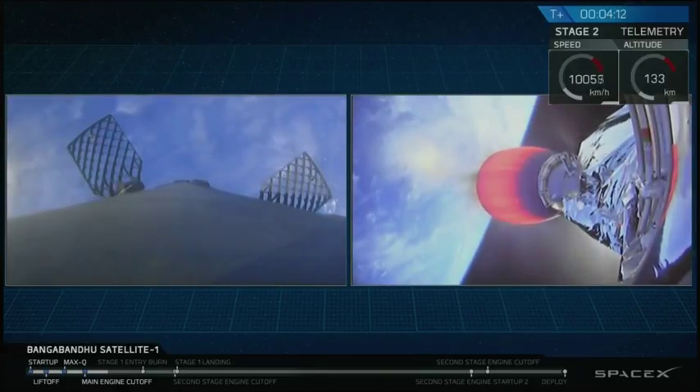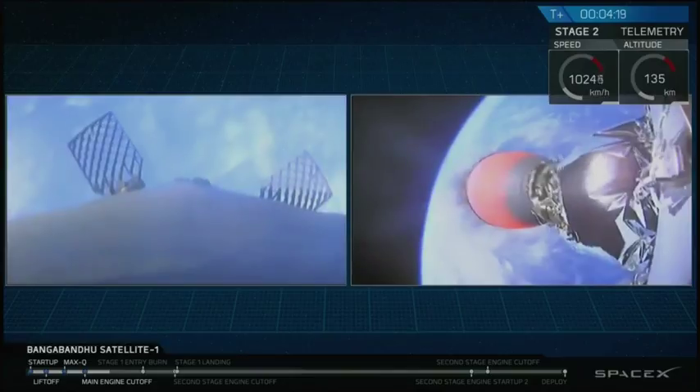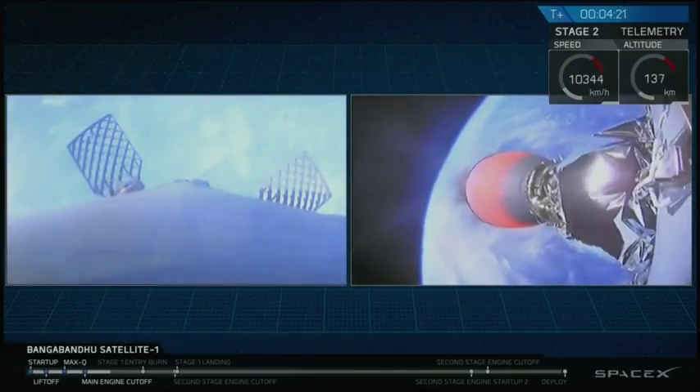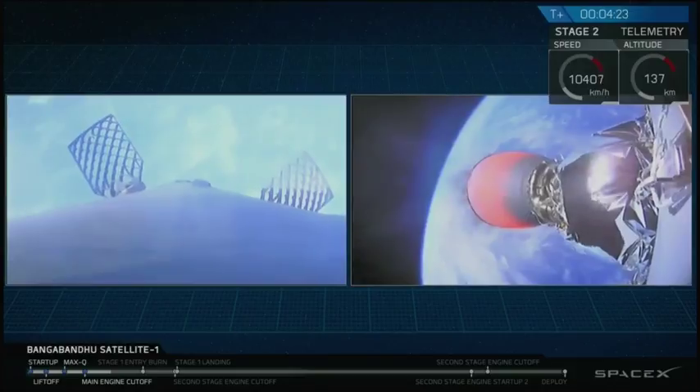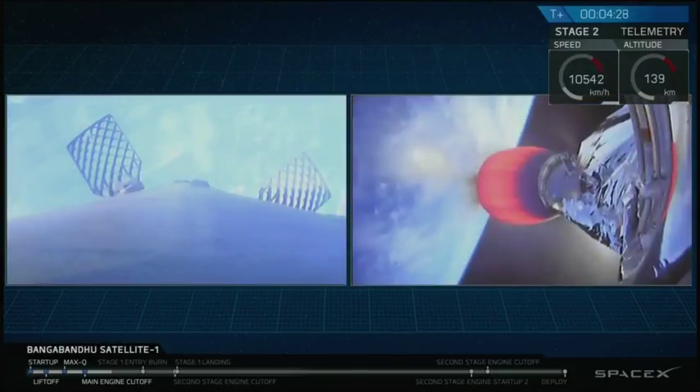For those of you just joining us, we had three events in rapid succession: main engine cutoff from the first stage, a stage separation event, and then a second stage light, followed quickly by a fairing separation. Everything's going great right now — Falcon 9 is looking pretty good.